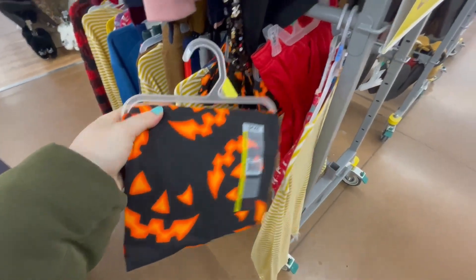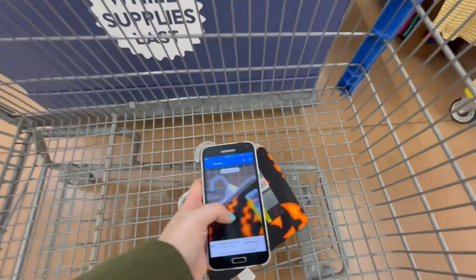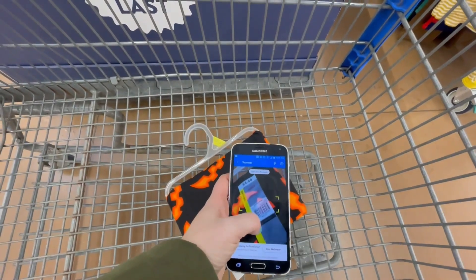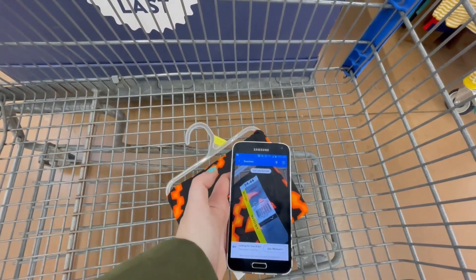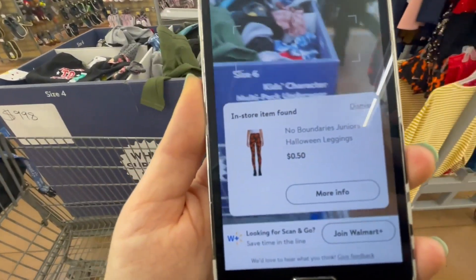This looks like a Halloween item, so it should be marked down. Let me scan it — here you go, 50 cents!